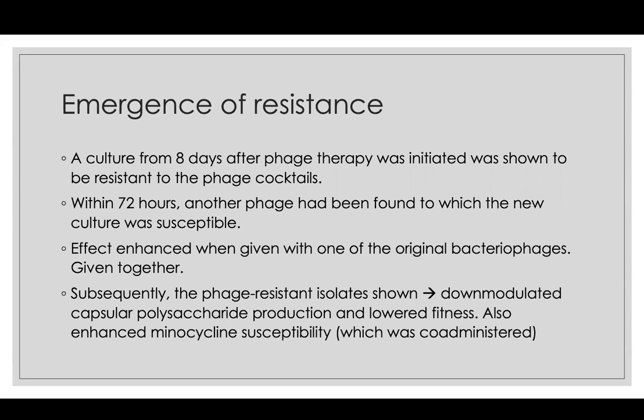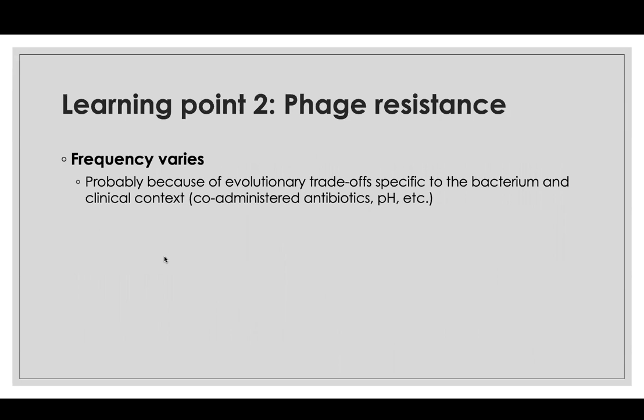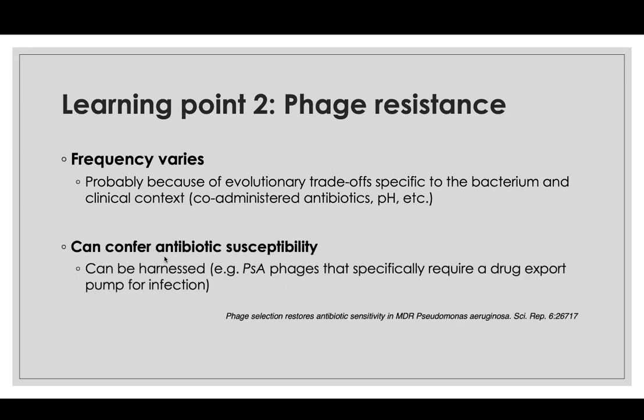So they could give an antibiotic they couldn't before, because evolving resistance to the phage cocktail came at a huge cost. This is antagonistic pleiotropy from genetics: evolving fitness in one landscape decreases overall fitness. The cost of resistance to those original phages was less polysaccharide production, lower fitness, and new susceptibility to an antibiotic. Phage resistance is the second big learning point — it varies a lot, but it's a trade-off specific to the bacterium and context. Depending on which antibiotics you're giving, the pH, and the compartment, you'll get various trade-offs. Interestingly, phage resistance can actually confer increased antibiotic susceptibility because of this trade-off mechanism.